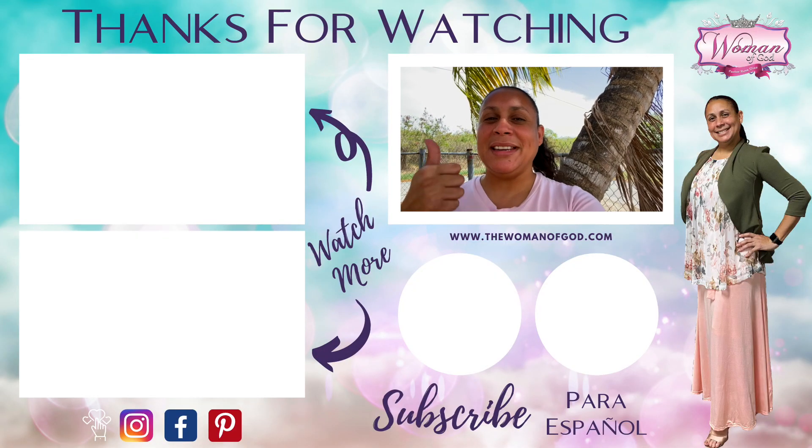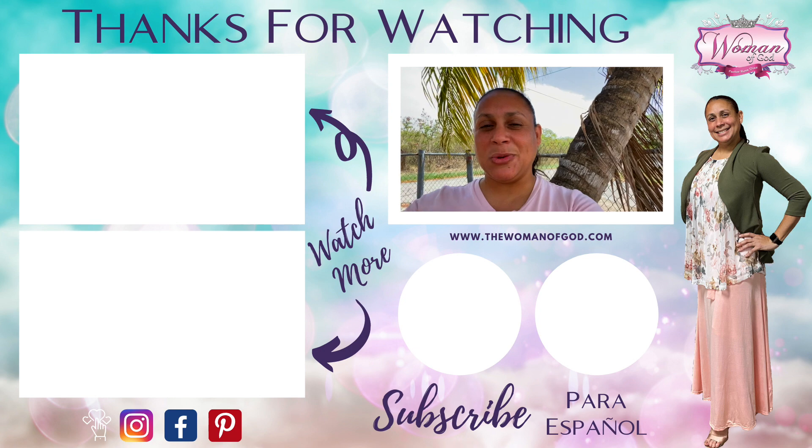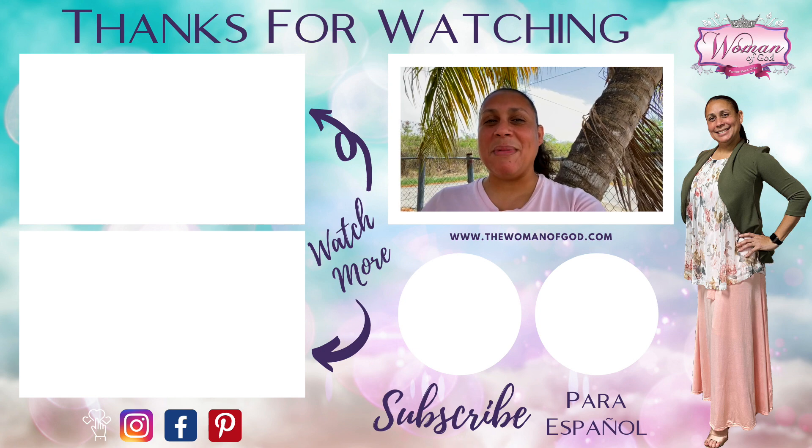If you like this video, give it a thumbs up and don't forget to subscribe. I'll see you on the next one. Bye.